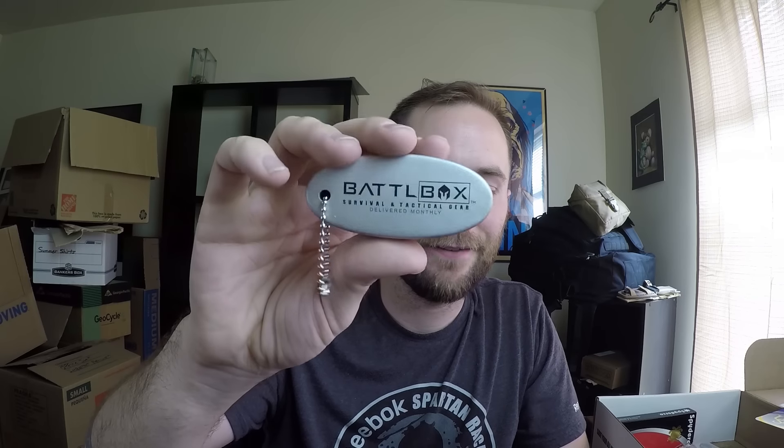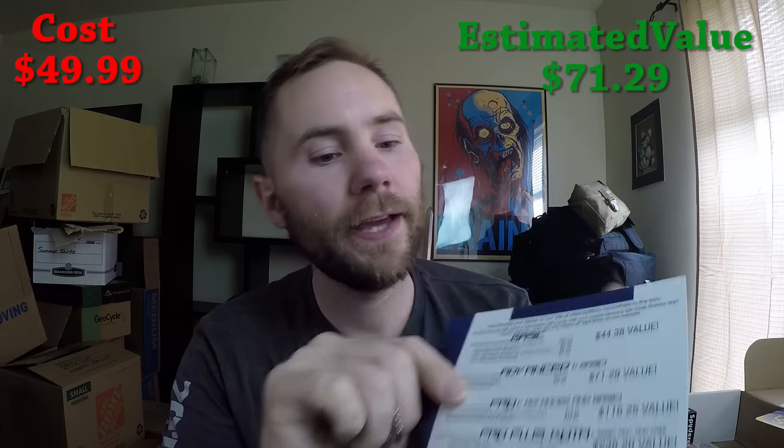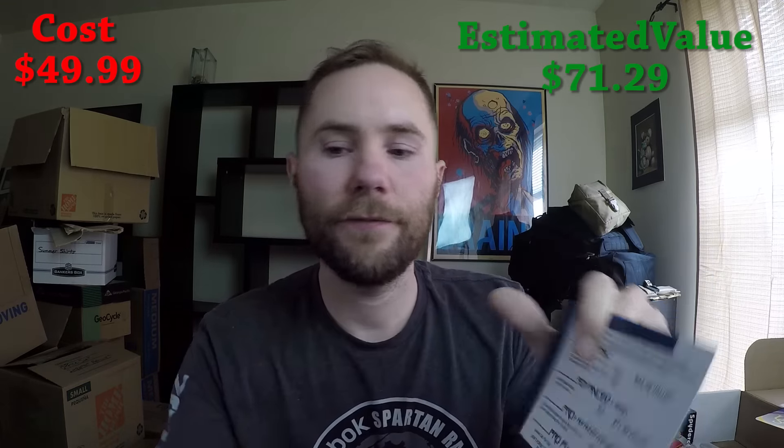Also in the advanced pack, you get your own floating BattleBox keychain. Can't live without this! Those two items are the additional items in the advanced — so you get everything in the basic plus the advanced. Let's move on to the pro.